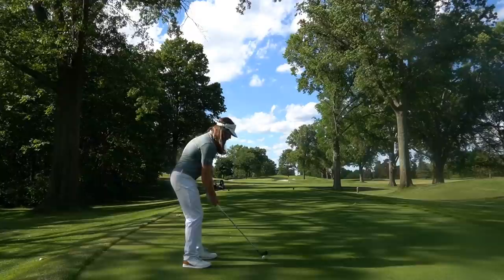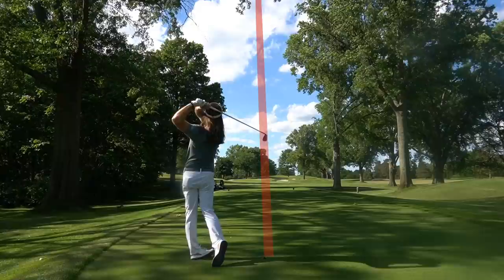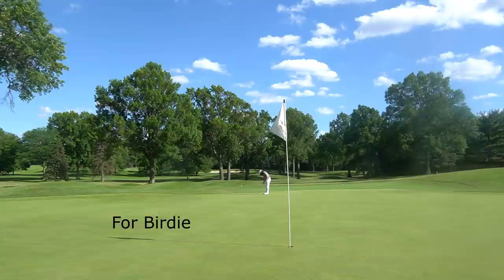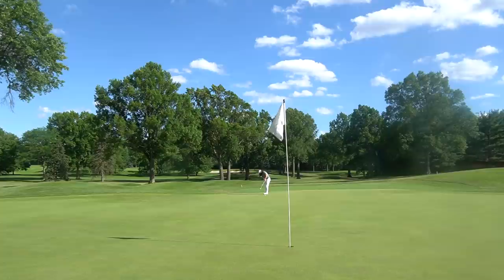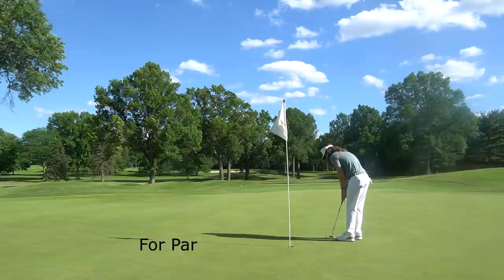226 yards, and I have an 8-iron here. One of the things you do not want to do on this hole is hit it long, especially when the pin is in the back like it was here. So I under-clubbed a little bit, and you'll see it was pretty short. I just did not want to go long where that pin location was. Probably should have hit a 7-iron. The pin was on the back edge of the green, and you're not going to stop it if you go long in this hole. But I had a very, very easy 50-footer — about as easy a 50-footer as you could have. I hit that to about three feet and cleaned it up for my three.